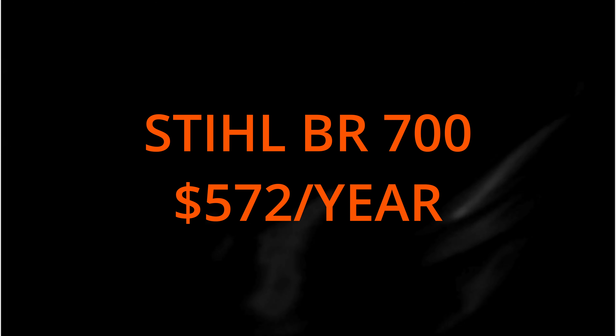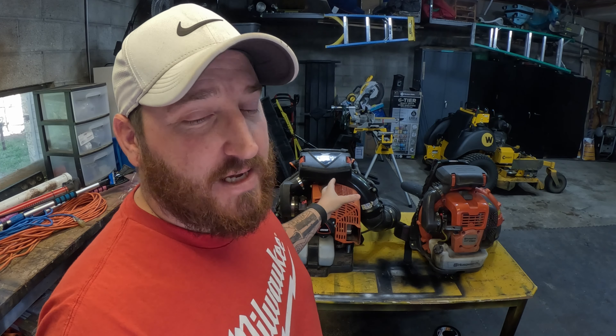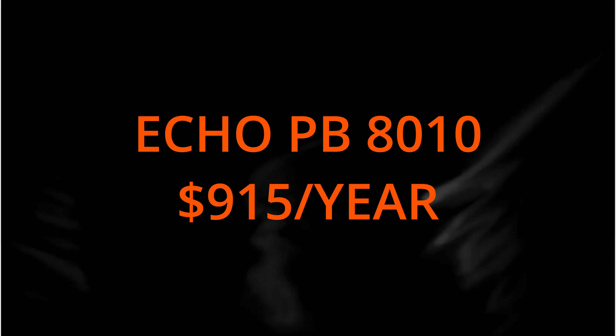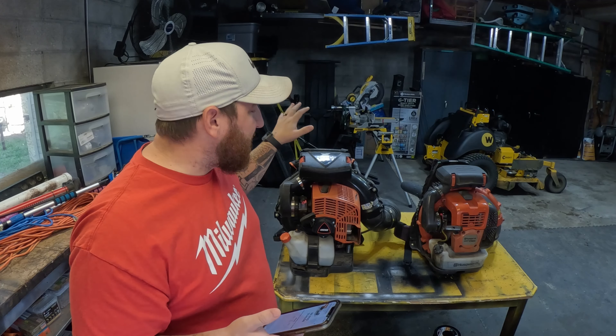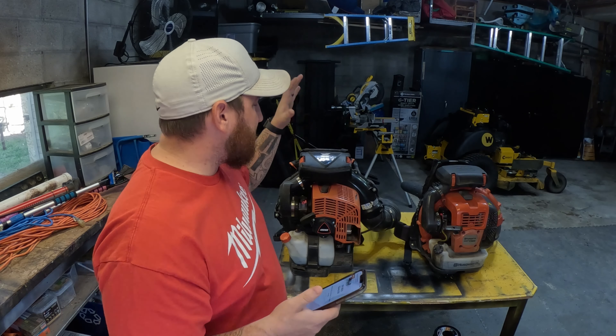Now let's get into the bigger blowers. The BR-700 comes in at $572 a year — so the BR-600 actually uses more gas than the BR-700. The BR-800 is $668. On this list we also have the Echo PB-8010, which is just below the 9010 and is a big, big blower. The PB-8010 uses $915 per season at four dollars a gallon, eight hours a week, 27 weeks — almost a thousand dollars.